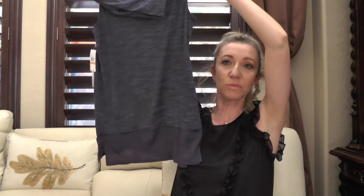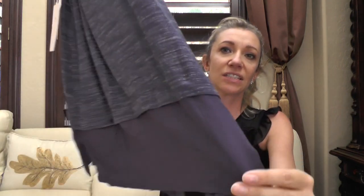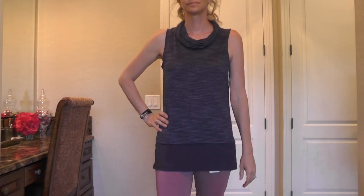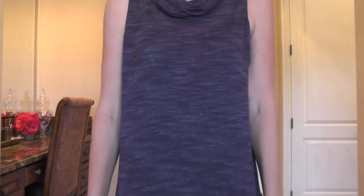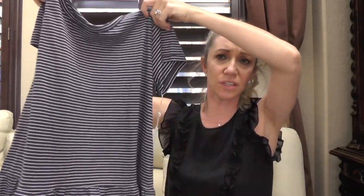Here's another shirt by Two by Vince Camuto. This one was very cute too — on the preview she sent I thought it was going to be more of a sweater material, but it's definitely more of a t-shirt material, so it's very thin and gets kind of wrinkly. I also wish it was a little longer. As you can see in the preview, for somebody around 5'7" and below this would look really cute, hanging over the butt area. But for me, I'll pass — just not the right fit.